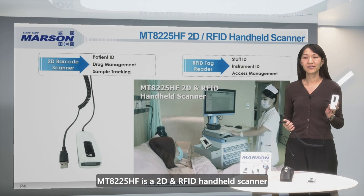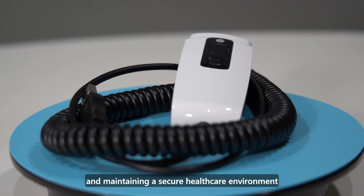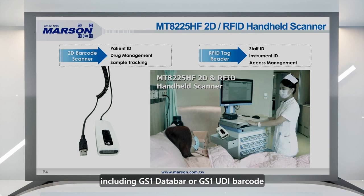MT8225HF is a 2D and RFID handheld scanner designed as a fundamental tool for enhancing operational efficiency and maintaining a secure healthcare environment. The scanner is able to read the most popular healthcare barcodes, including GS1 data bar or GS1 UDI barcode, as well as HF NFC tags and badges.